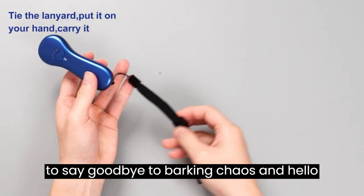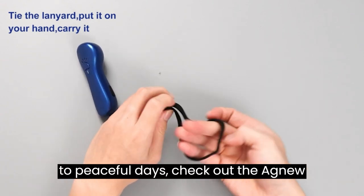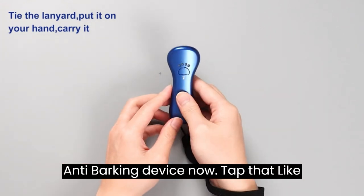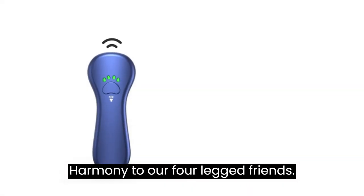So, if you're ready to say goodbye to barking chaos and hello to peaceful days, check out the OGNU anti-barking device now. Tap that like button, hit subscribe, and let's bring harmony to our four-legged friends.